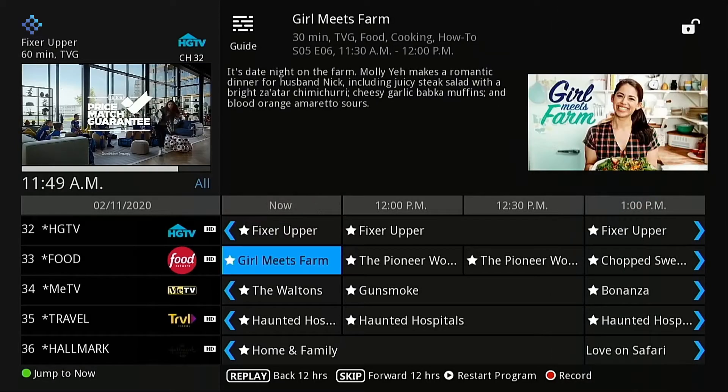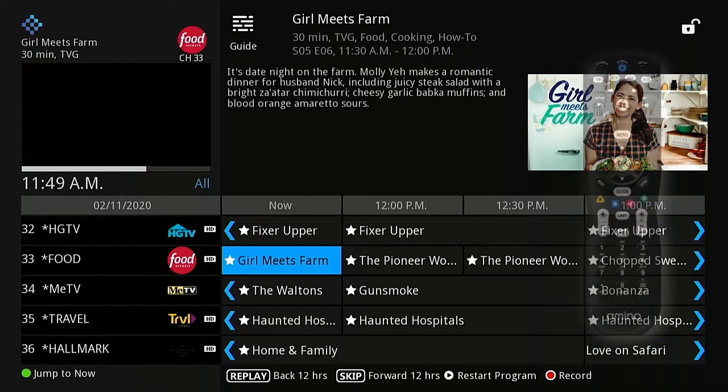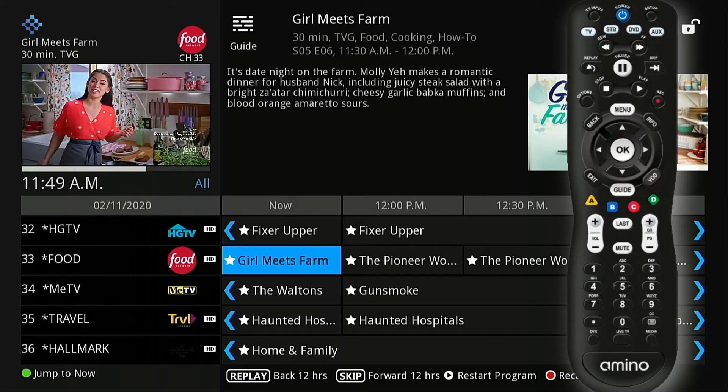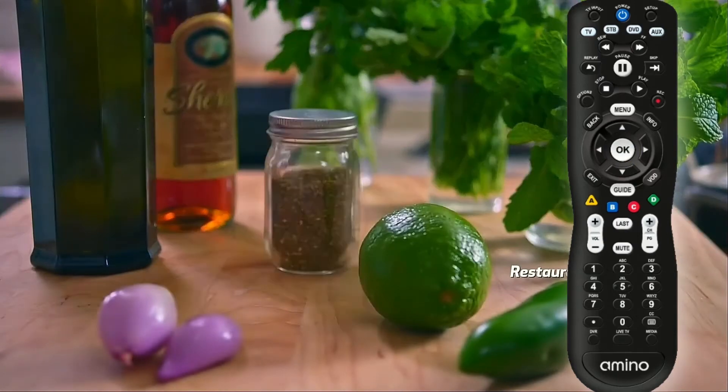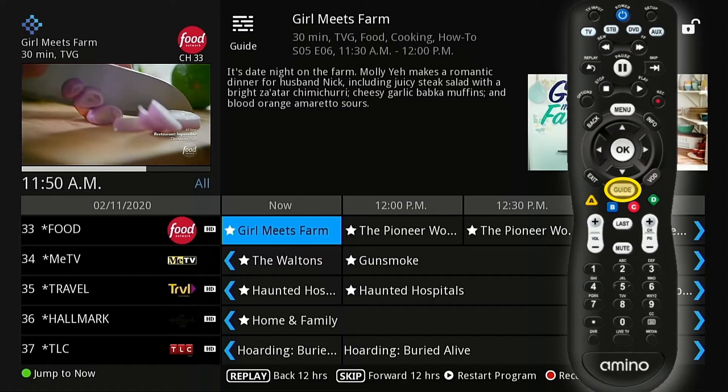To watch a current program, highlight the program and press OK on your remote to preview. Press OK again to view the program full screen.